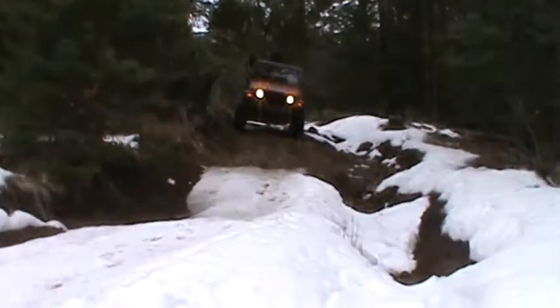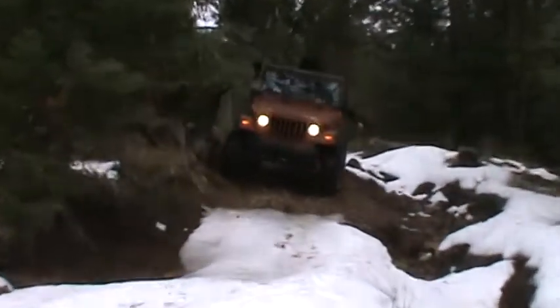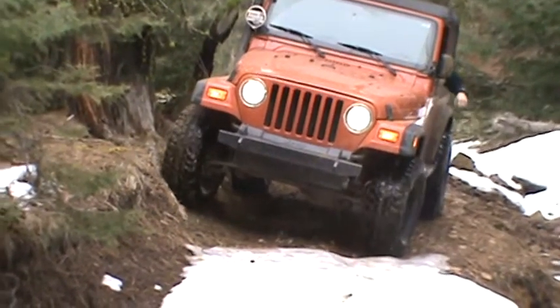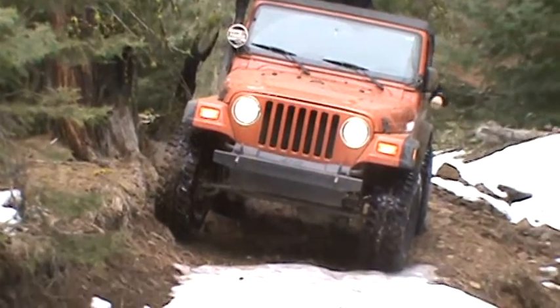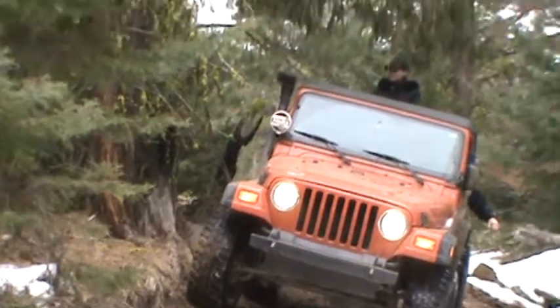Okay, here we go. So this is a really big ditch, trench thing. Aaron's going to try it out — he might make it. He's got just enough room, just an inch or two. She's skinny, so...